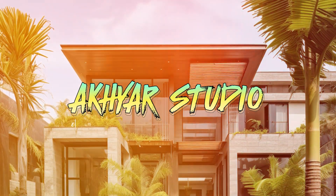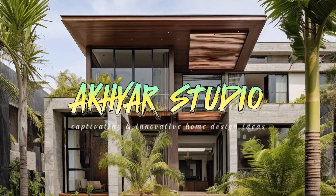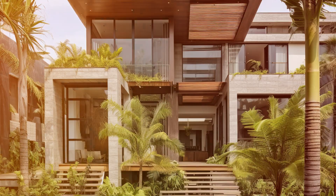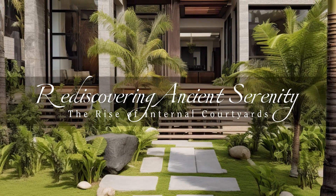Welcome back to Acure Studio, your ultimate destination for captivating and innovative home design ideas. Rediscovering Ancient Serenity: the Rise of Internal Courtyards.